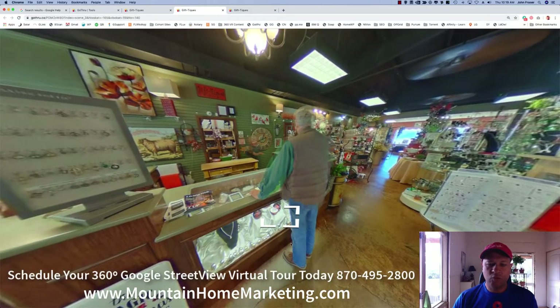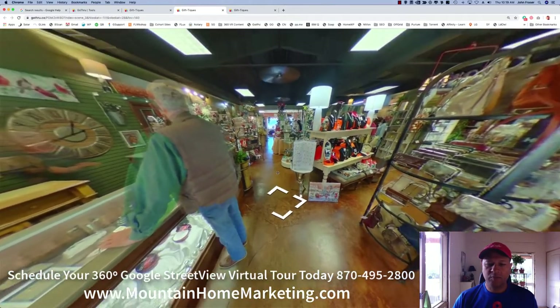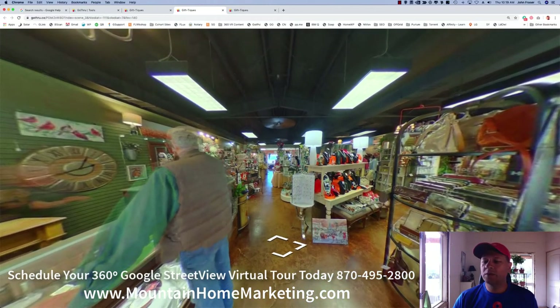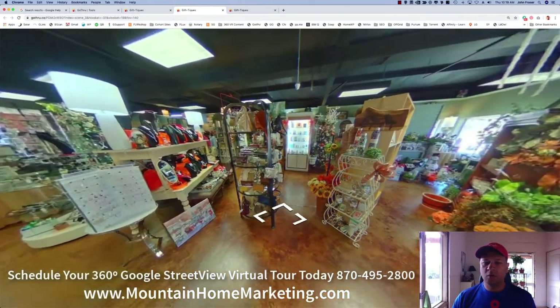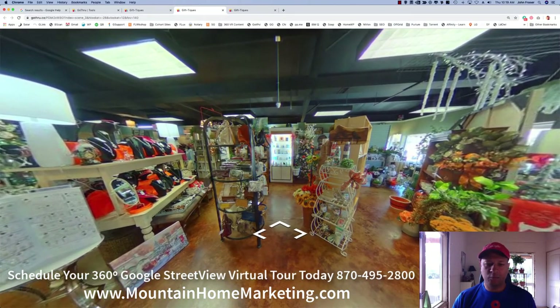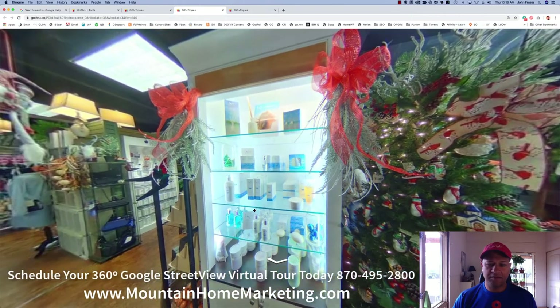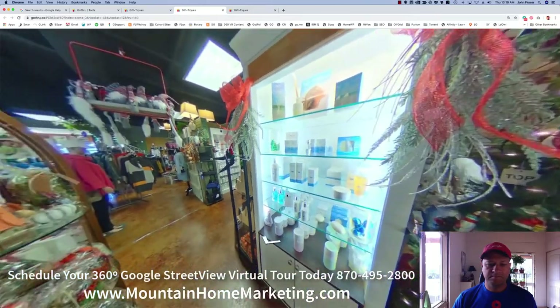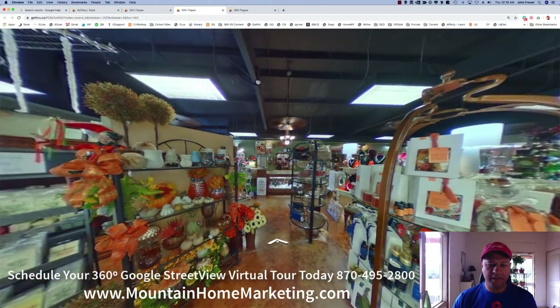Having a connected tour like this makes it really neat for a potential customer to see and kind of know what to expect before they come into your business. Over here was kind of neat — they had some really neat products in this little lighted shelf, so I decided to walk over and showcase some of these items. You can also see all the variety of different things that are here.